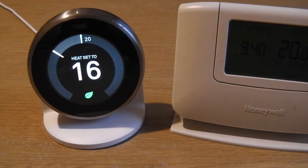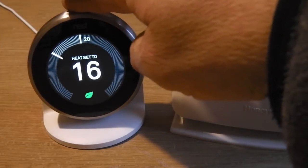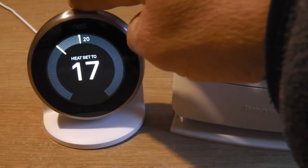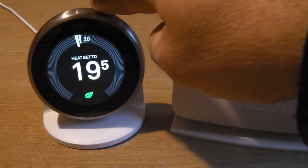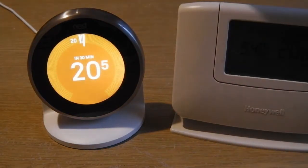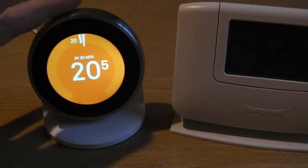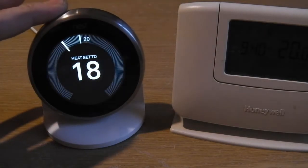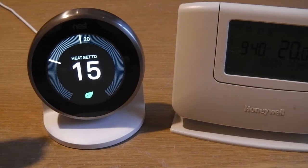The functionality and ease of use of the Nest is fantastic — it really is easy to use. The dial-style interface is a great idea for turning your heating up. It's brilliant. It goes bright orange when the heating comes on, so you know your heating's on. It's very simple, clear, with a great big good screen.